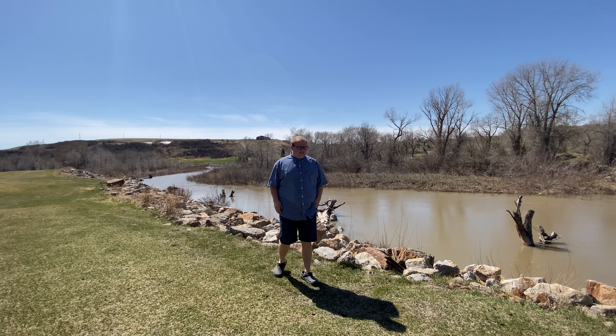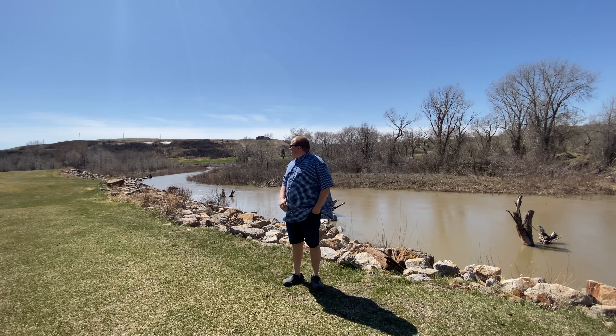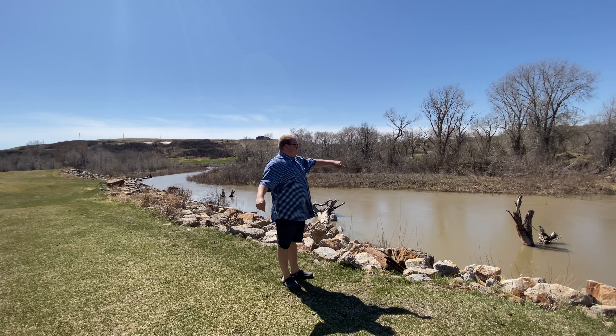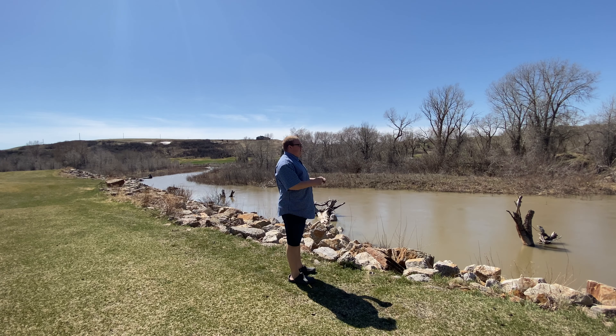Welcome to Keaton's Outdoor Adventures. Today we are at the beautiful Forest Valley area. As you can see, the creek is full — all the water is coming down from the mountains as runoff.